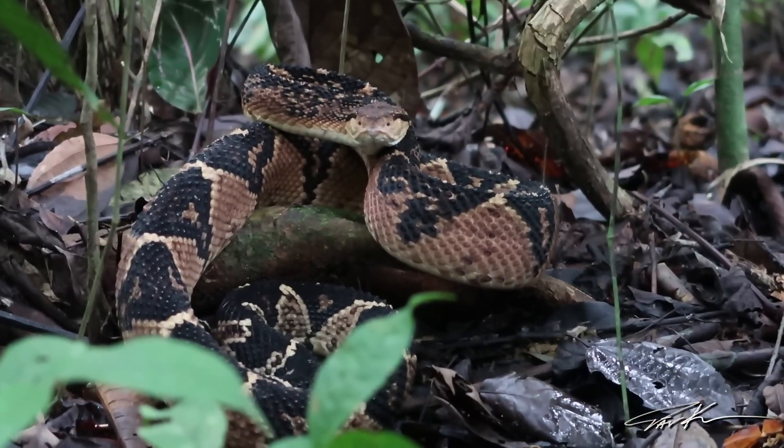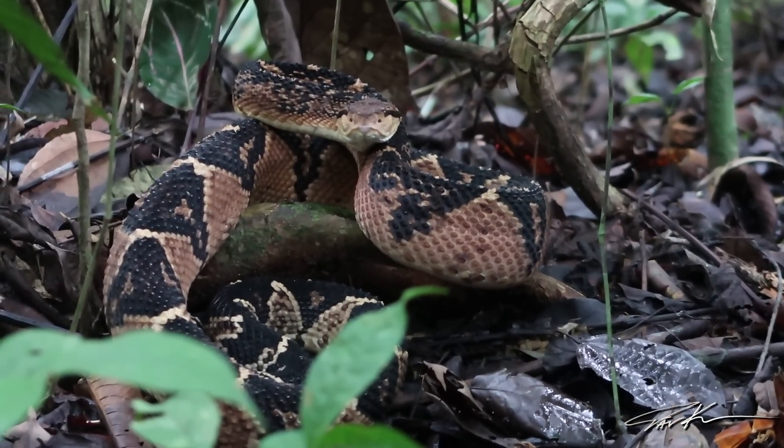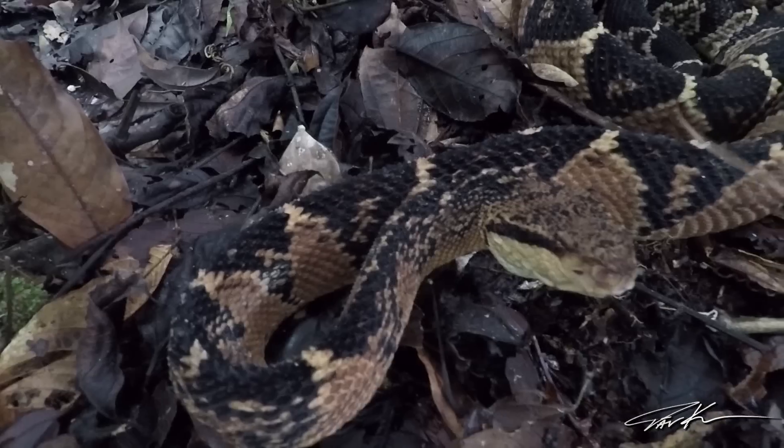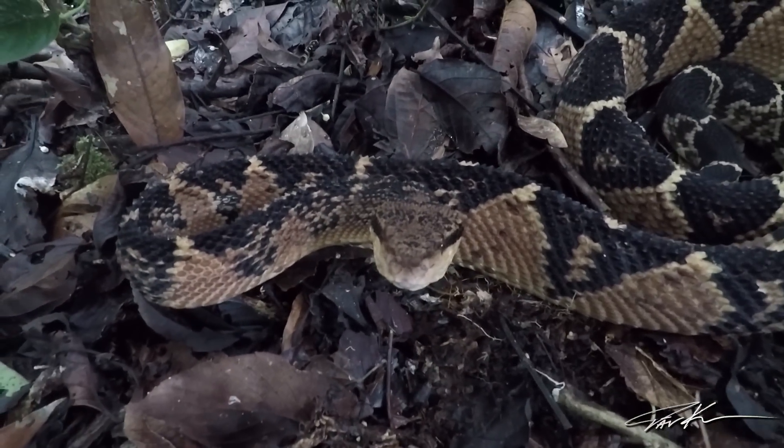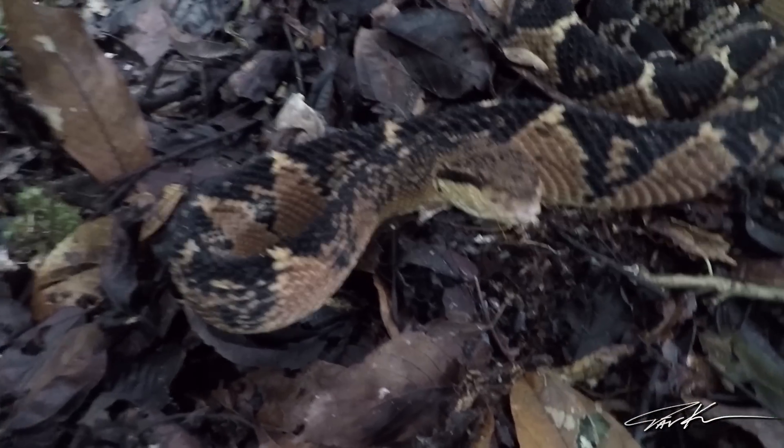Alright guys, I'd like to introduce you to a Bushmaster. He's sitting right over there, coiled. He is the largest pit viper in the world. They can grow up to 10 feet, sometimes more. This one is maybe about 5 feet. He's got a huge strike radius so I don't want to get too close. We are going to get him out of there — it's really dark for filming — and bring him to a more lighted area, then bring him right back to this spot. This guy is insanely beautiful.